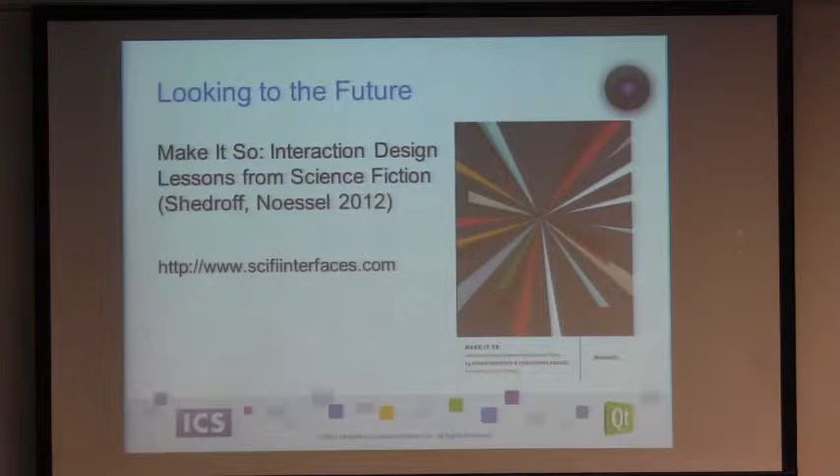Going back to books, there's also this book called Make It So: Interface Design from Science Fiction. This is a really good read — something I discovered last year that started to inspire me about how we can learn from what Hollywood is doing and translate those experiences into real-world things. Their website, Sci-Fi Interfaces, is pretty much just a blog, but they analyze a lot more stuff than they've got in the book. It was actually entertaining reading how they ripped apart Prometheus last year.